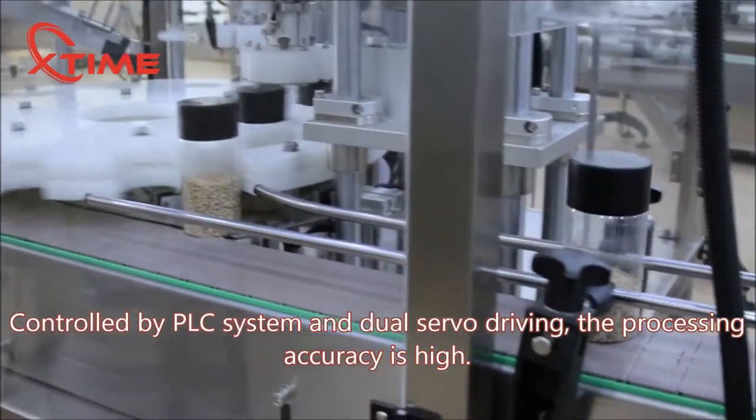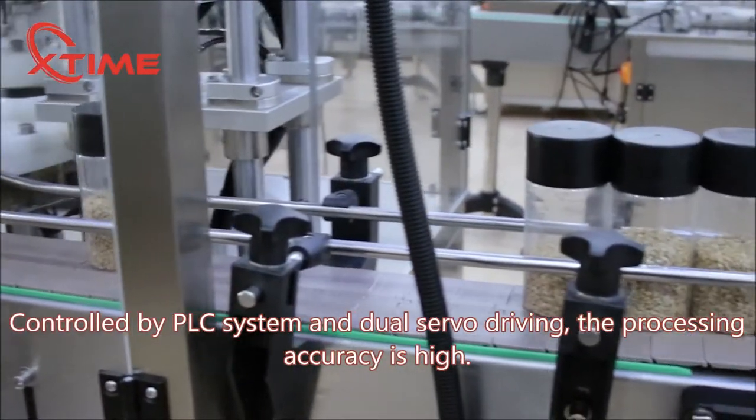Controlled by PLC system and dual servo driving, the processing accuracy is high.